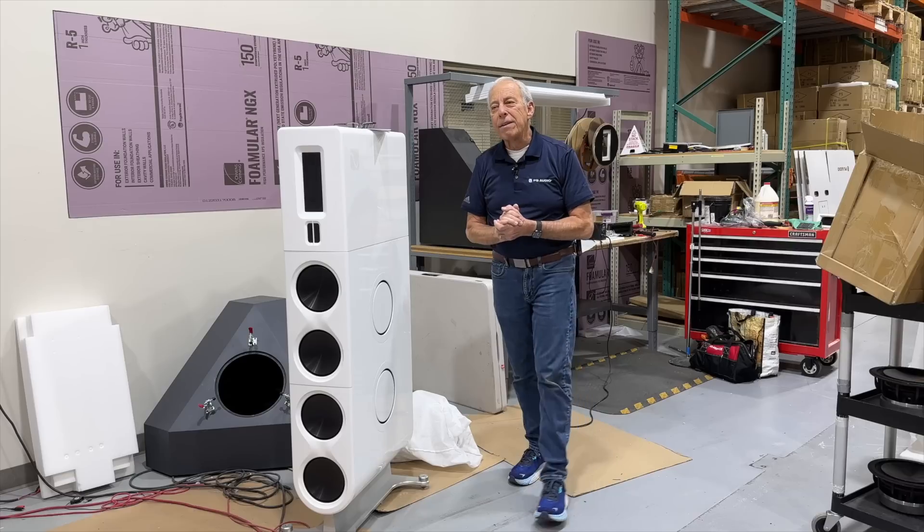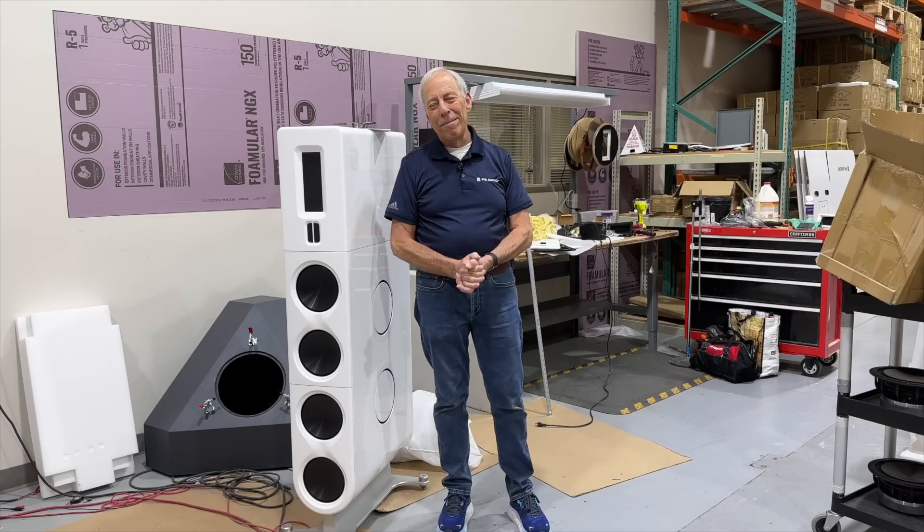So anyway, that's the deal. Thanks for the question. I'll talk to you later. Bye.